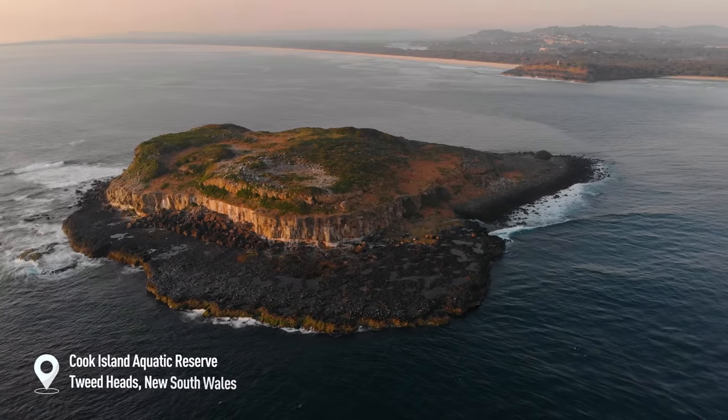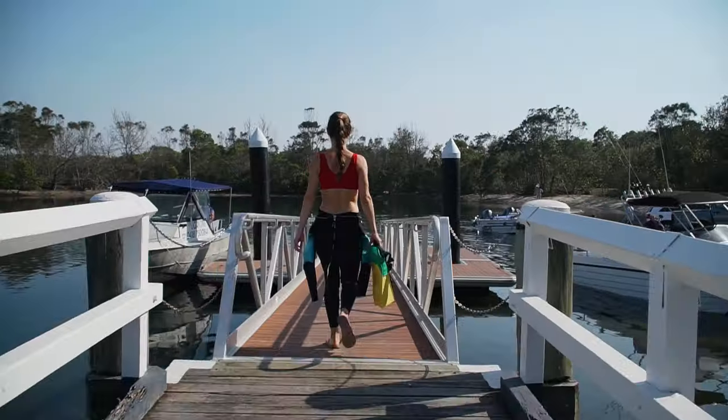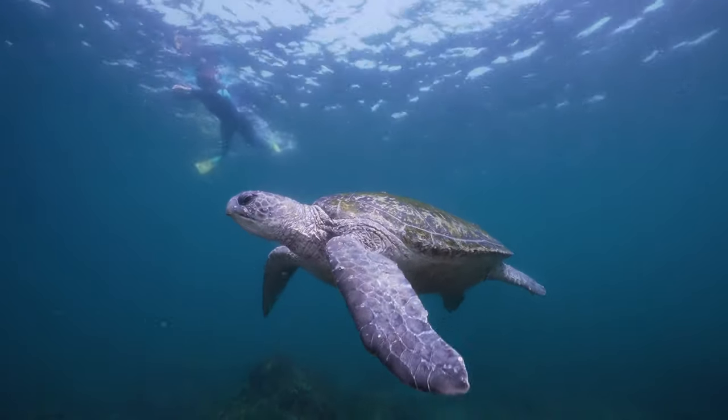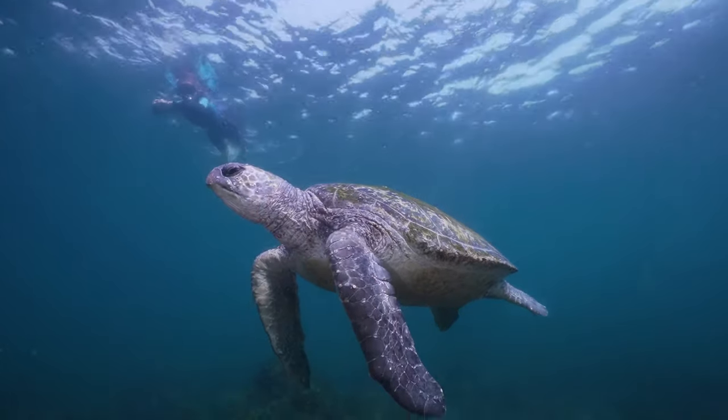Starting off our list is Cook Island Aquatic Reserve off Tweed Heads on the New South Wales North Coast, with a year-round population of over 50 turtles residing in the island's shallows. This one is for the turtle lovers.